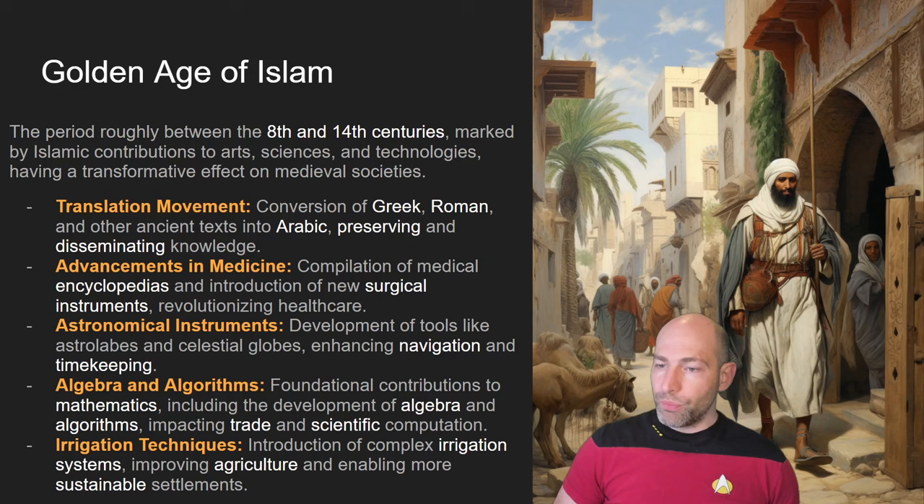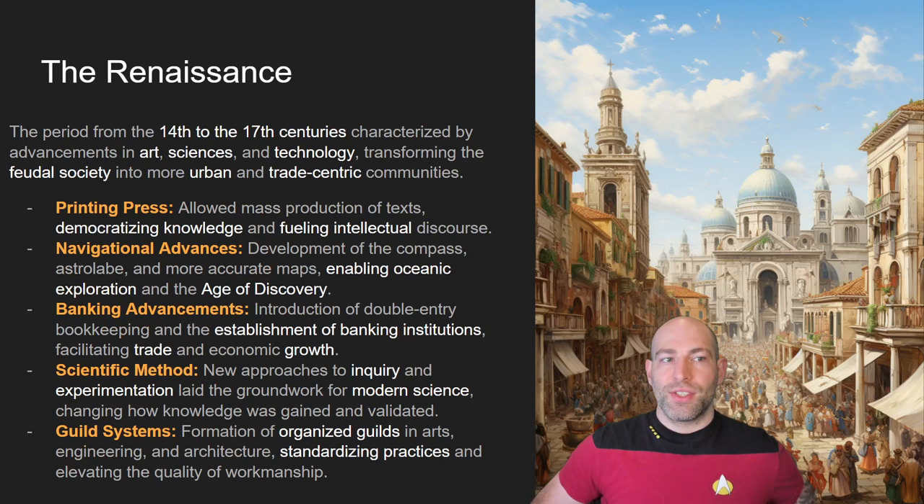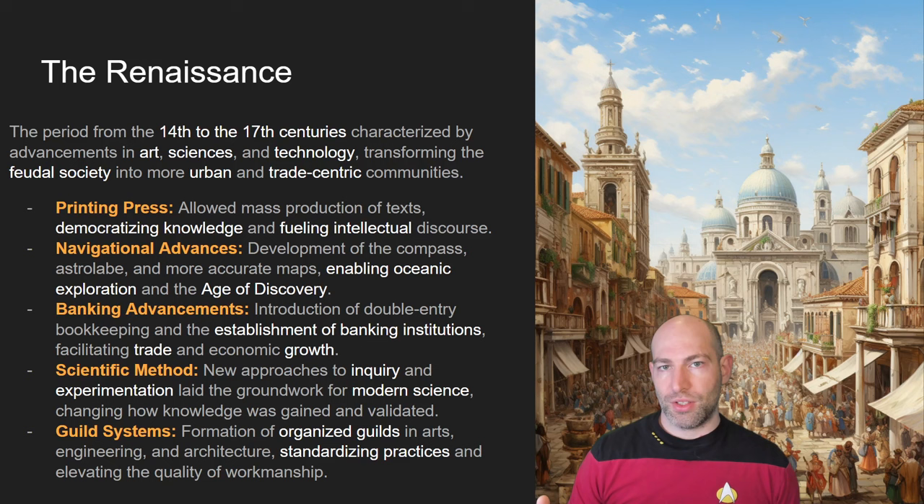The Eastern world had, in isolation and completely independently from the Western world, many of the same innovations. After the Golden Age of Islam comes the Renaissance, which was kicked off by the invention of a new information technology: the printing press. The printing press was the first thing that allowed us to mass-produce intellectual content. Functionally speaking, the printing press is not much different from the Internet in that it allows you to mass-produce textual information.